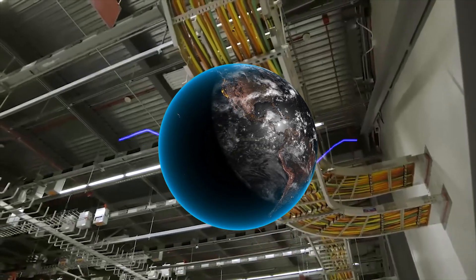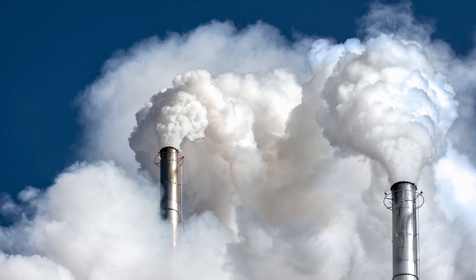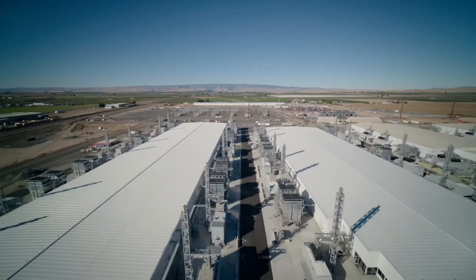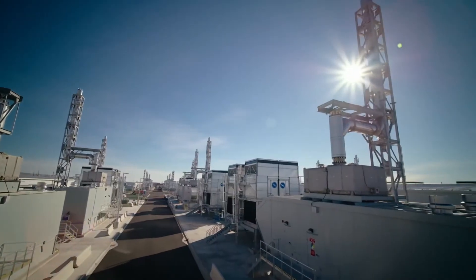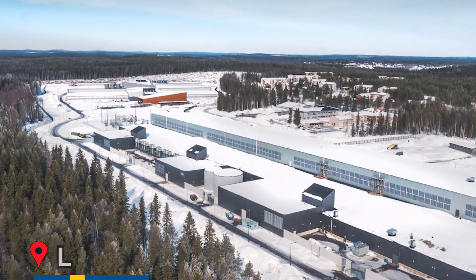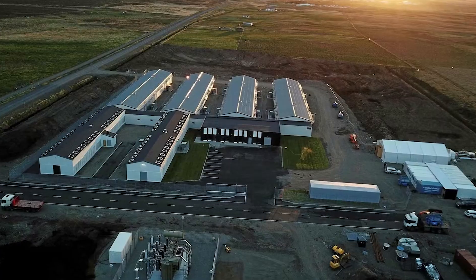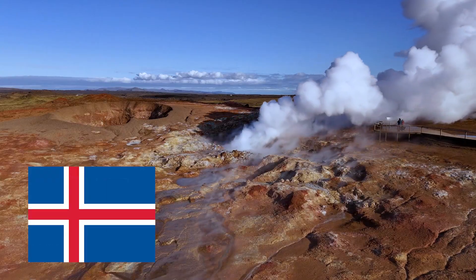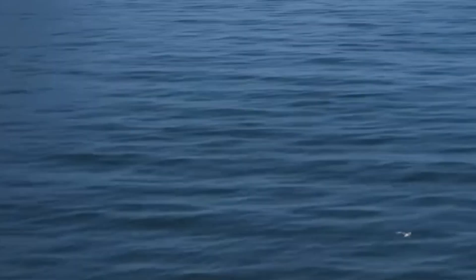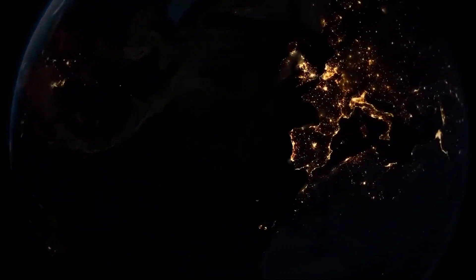Globally, data centers already consume nearly two percent of the world's electricity and produce a comparable slice of carbon emissions — so every improvement in efficiency matters. Natick's findings feed into a larger conversation about cooling future computing infrastructure. Some companies have looked northward: Facebook built a massive facility in Luleå, Sweden, to take advantage of Arctic air, while others experiment with geothermal cooling near volcanic energy sources like Iceland. Microsoft's approach skips chasing cold climates and instead uses the ocean's natural thermal stability, making the idea deployable almost anywhere with access to fiber cables.